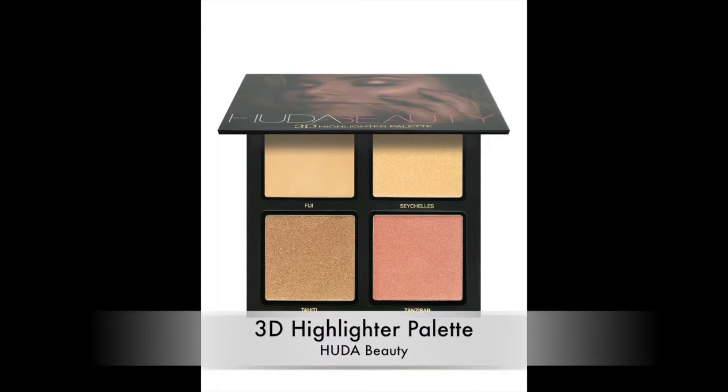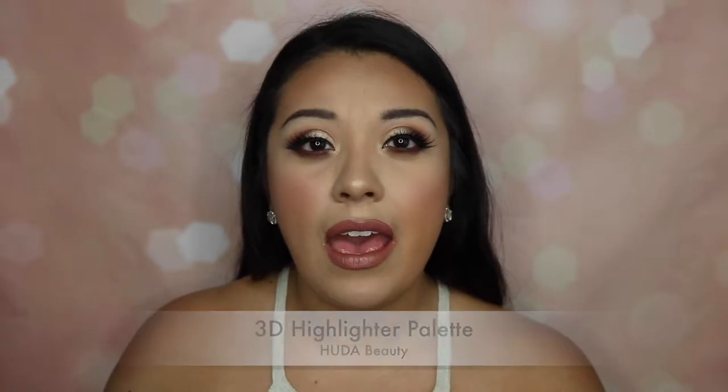The next two things are from the same brand — Huda Beauty. The first thing I'm not gonna be purchasing from Huda is the 3D Highlight Palette. I'll have a picture and the correct name here for you guys. I was a little underwhelmed with her eye palette — it wasn't anything spectacular — so I have that bad taste in my mouth that the highlight palette is gonna be the same thing. I've seen swatches and they're pretty, but not revolutionary or intense enough to make me want to pay for it. Plus I already have so many highlighters I truly love.